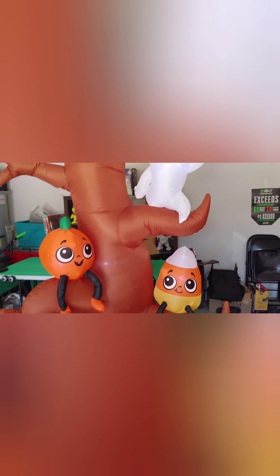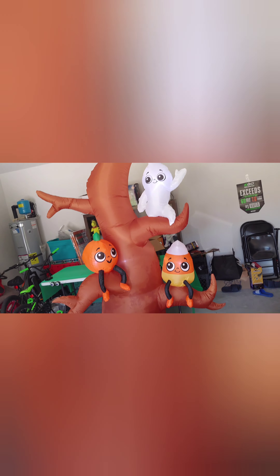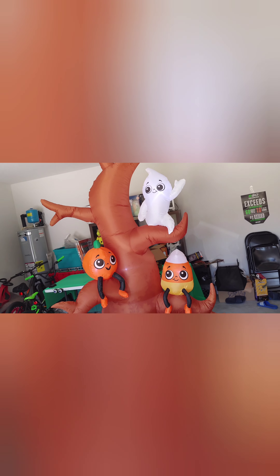This one lights up really well. I really do like this one. There's a light in the back of the ghost, a light in the back of the candy corn, and a light in the back of the pumpkin — that's four lights total. There's a really big fan blower; it doesn't have one of those cheap ones like the $15 ones from Walmart. It almost reaches the ceiling — maybe a foot and a half off — this thing is really big.